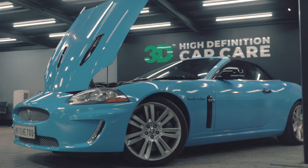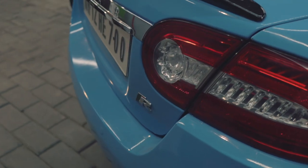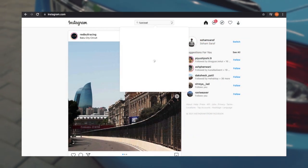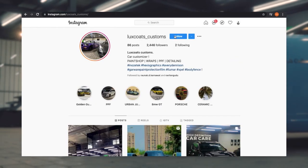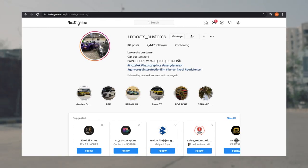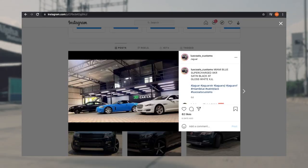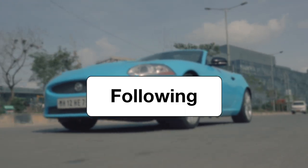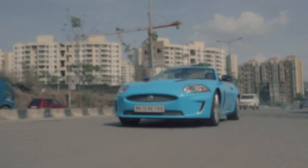A big thank you to LuxCode Customs for providing us with this beautiful XKR. They have been doing some of the best wrap jobs here in Pune, and the XKR has also been wrapped by them. They have great materials to choose from — go check them out on their Instagram page. Thank you so much for watching, give us a follow on Instagram, and subscribe to the channel to see more interesting content like this.